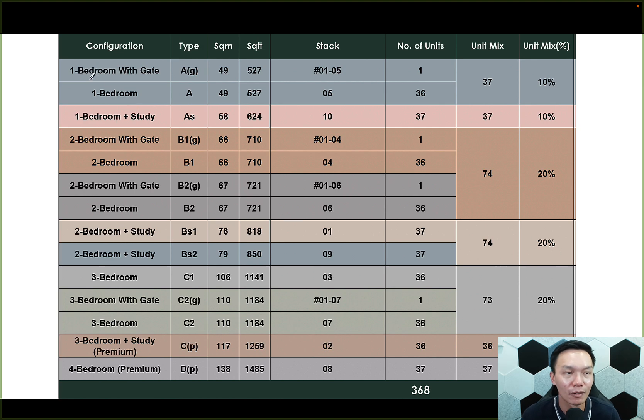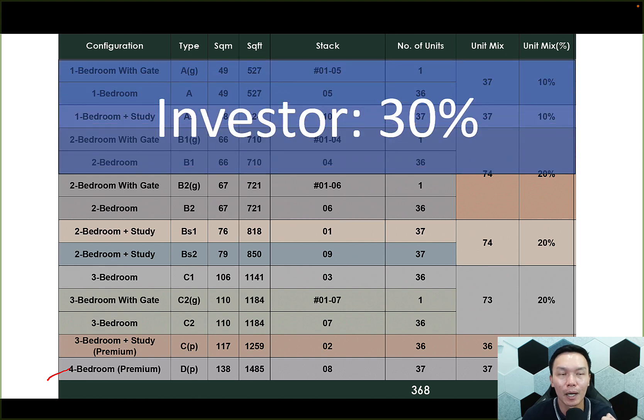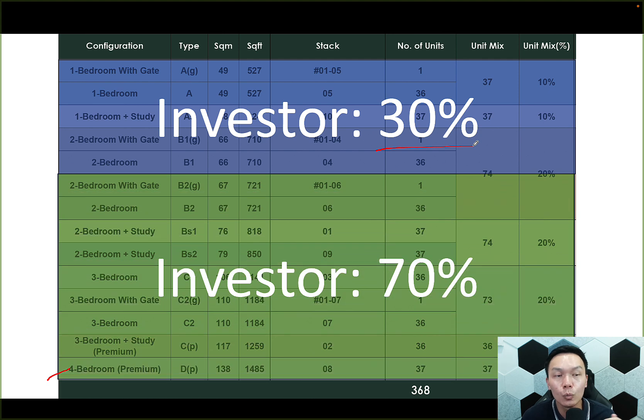Now let's look at the unit mix. The largest size unit goes only up to 4-bedder — there isn't any 5-bedder. The way CapitaLand has segmented this development is very focused on own-stay buyers. Smaller units — 2-bedder and below — are only about 30% of the mix, whereas 2-bedder-plus-study and above accounts for 70% of units. This is a very good sign: the developer is not just gunning for investors but providing good value for own-stayers as well.